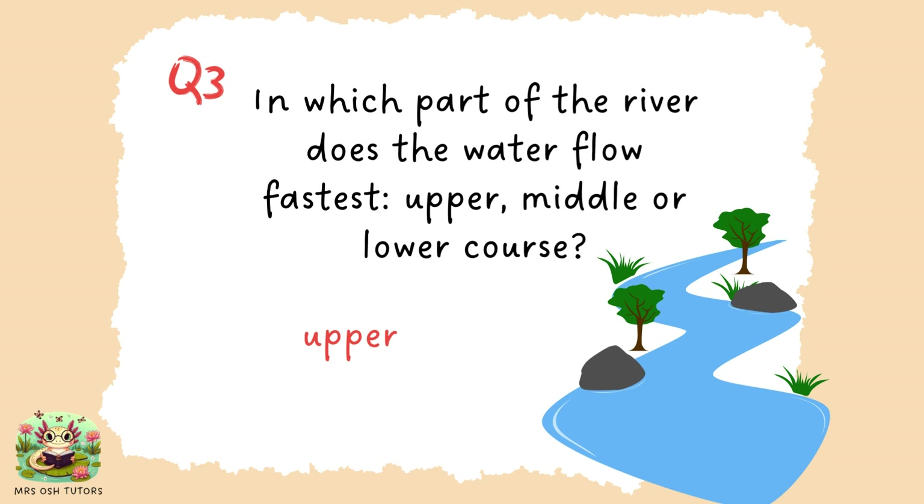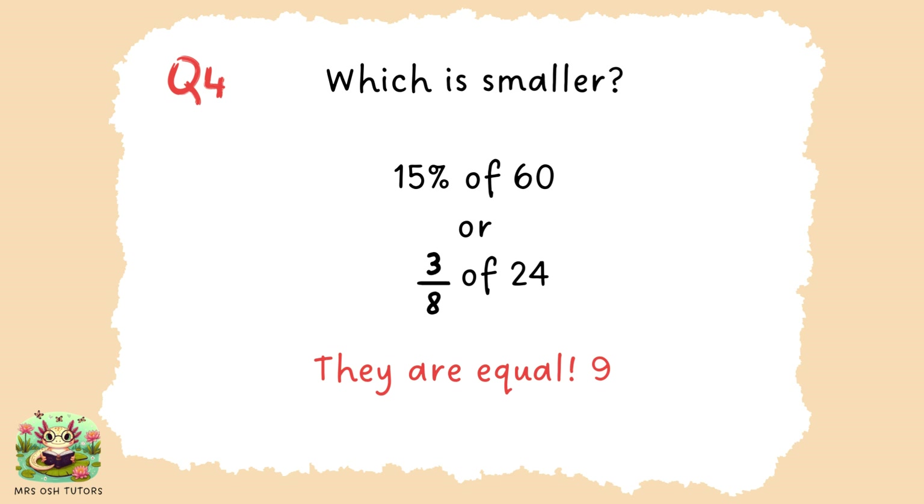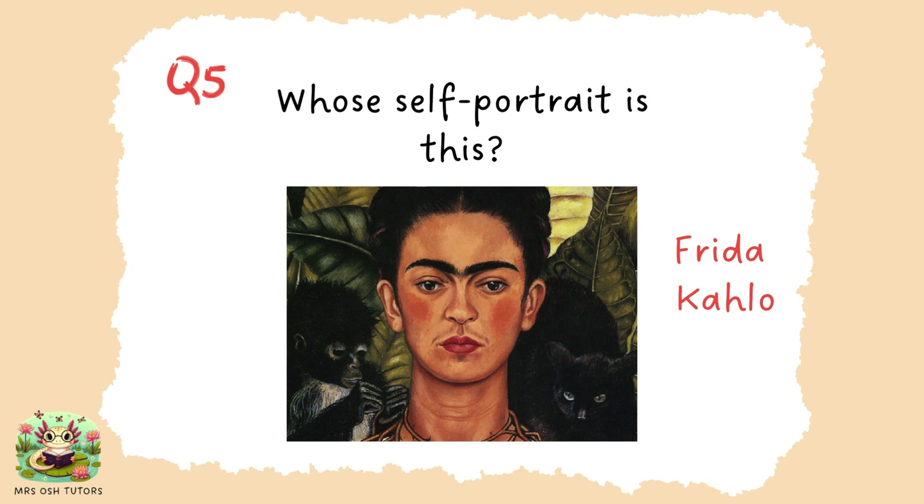The upper course of the river has the fastest flow. It often has the greatest gradient difference and water flows quickly down a steeper gradient. This was actually a little bit sneaky — it was a trick question. They're equal; they are both equal to nine. A quick way to work out 15% is to find 10% by dividing by 10: 10% of 60 is 6, and 5% is just half of that, so that's 3. Six plus three is nine. Three eighths of 24: divide 24 by 8 and multiply by 3, which also gives a value of nine. This was Frida Kahlo's self-portrait.